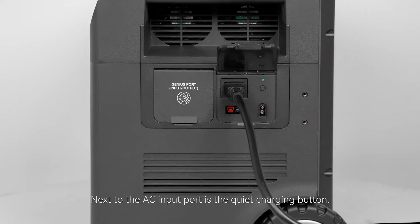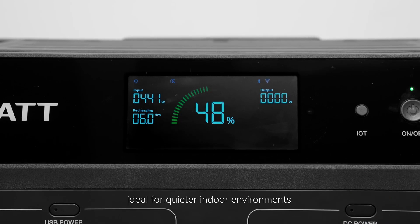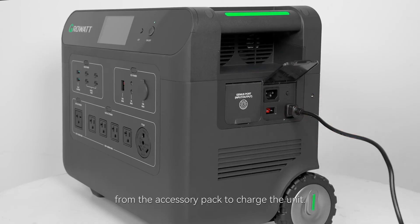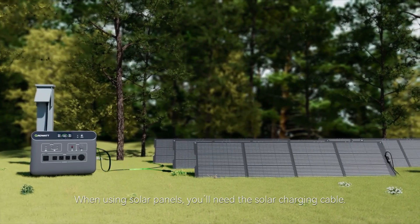In conclusion, the Growatt Helios 3600 portable power station is a top-of-the-line solar generator that brings together power, efficiency, and sustainability in one compact package. Whether you're looking for a reliable power station for home use, an emergency backup solution, or a camping companion, the Growatt Helios 3600 delivers on all fronts.